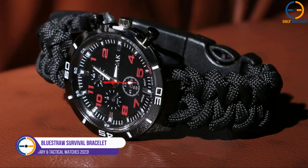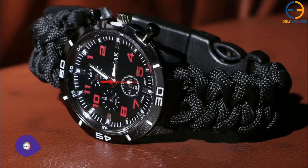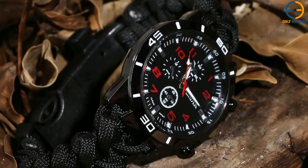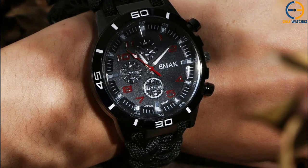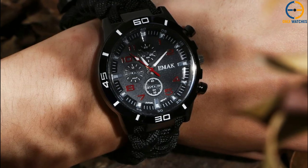Number 5: BlueStraw Survival Bracelet Watch. With the next survival watch in this video, we've really turned up the heat from BlueStraw — a brand we must confess we were not familiar with before reviewing this item. Put aside the cost for a second and think about all the cool features you get. It's a tactical wristwatch that has six different functions.